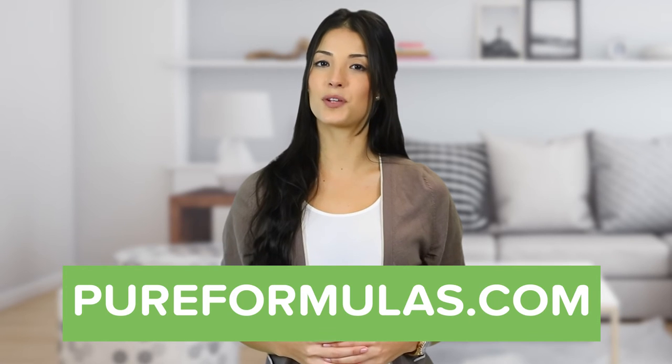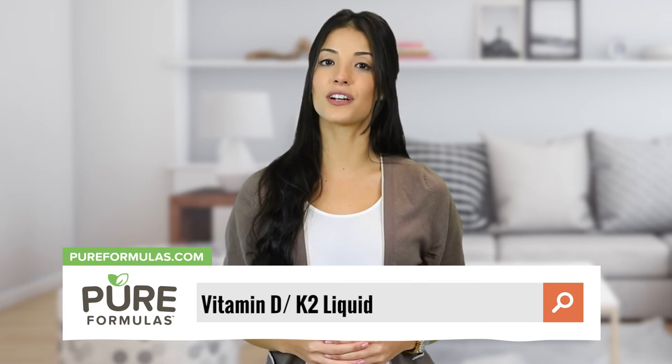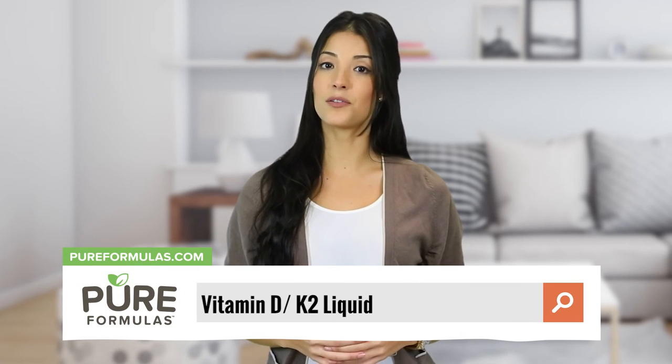To get more information about this product, visit our website at pureformulas.com and enter Vitamin D K2 Liquid into the search bar.